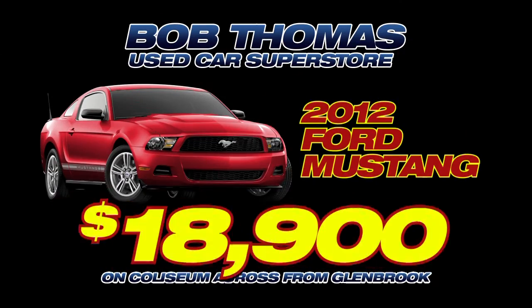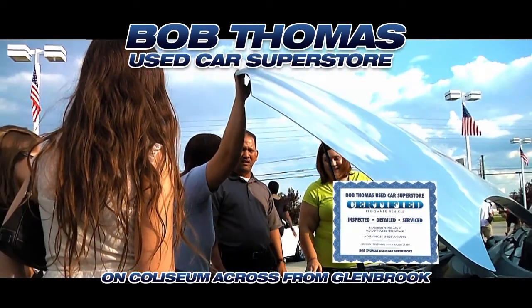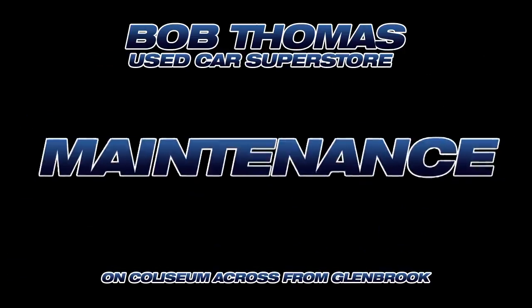Including just in time for spring, 2012 Mustangs only $18,900. And of course, all of our cars are Bob Thomas pre-owned certified, inspected, detailed, and all-needed maintenance done and done.